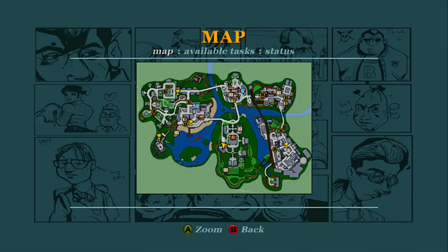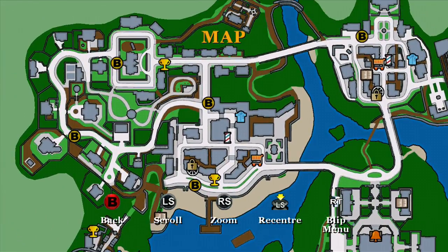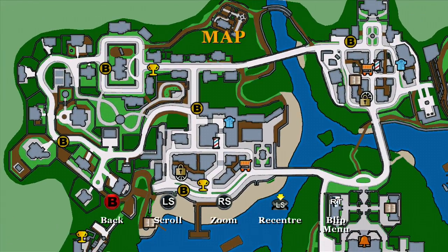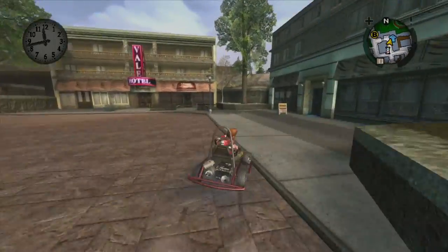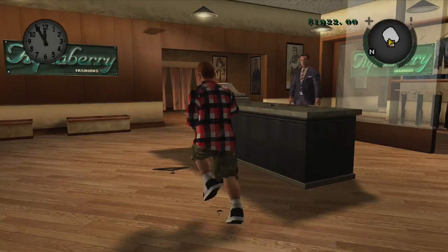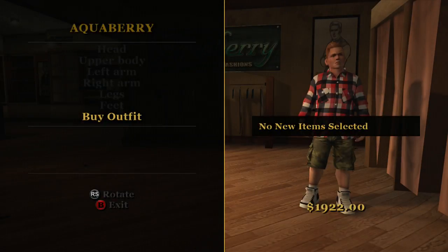Now we're gonna go to the second store and show you where you can buy your other clothes. These are the preppy clothes and it's on the left-hand side of the map — it is that blue shirt there. So we're gonna race on over there now. Here we are, we've arrived at the store. You go inside, just run to the back and press the clothes button, and there you go — another store where you can collect all the clothes.